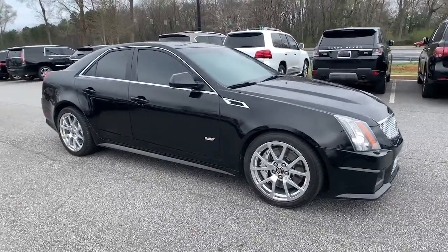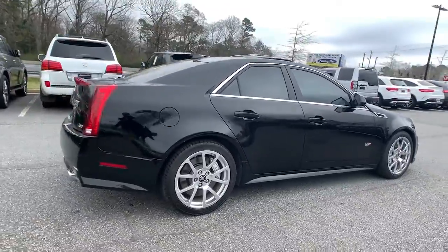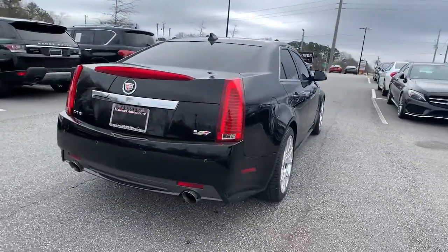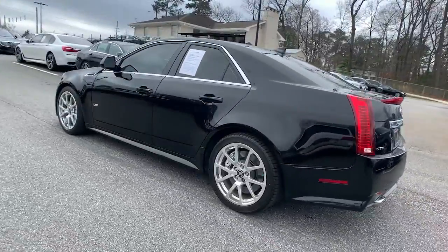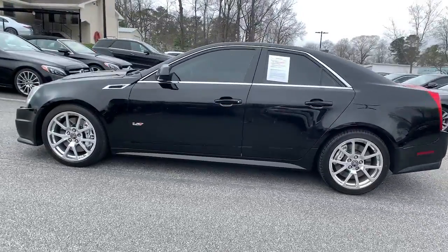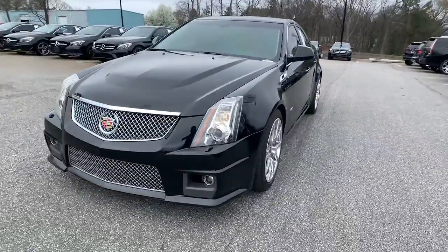You're gonna love the 2014 Cadillac CTS-V. This vehicle is an outstanding buy with fewer than 60,000 miles on the odometer. The CTS-V sedan blends high-performance, muscular power, and track-ready technology with the serenity of refined luxury.